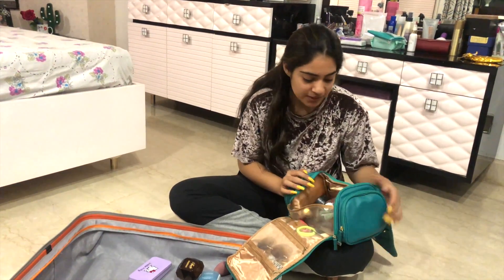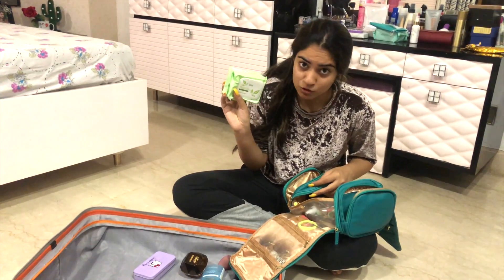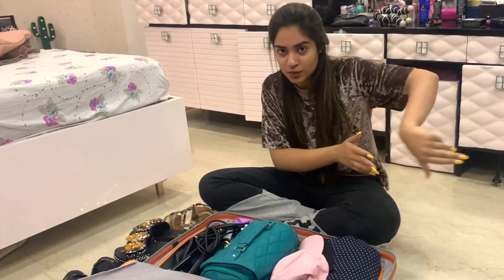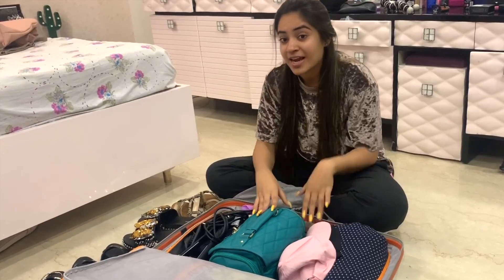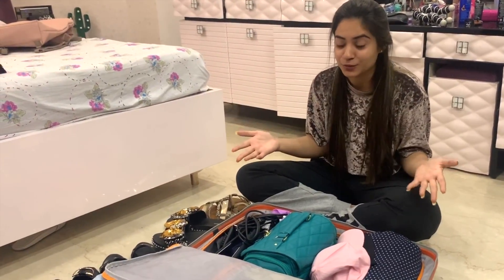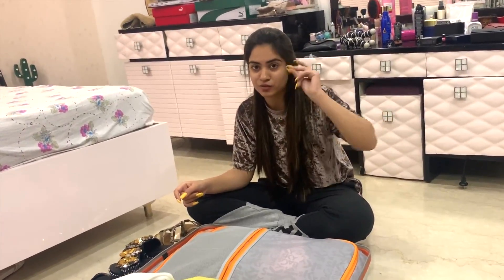I'm done with the makeup section. In another zip I have my belt, and in a separate pouch I have bed tissues and cotton pads to remove makeup. For footwear, I decided to use a different bag — while going I'll put footwear in that bag, and coming back I'll use this bag so the first one is empty for all the gifts and shopping from Dubai. I've now zipped up the main luggage.